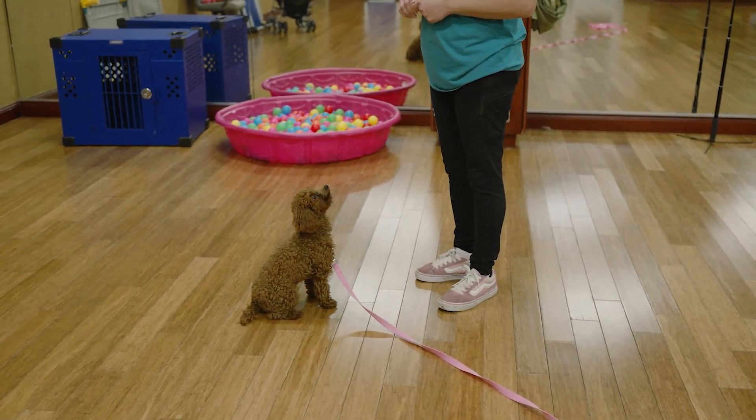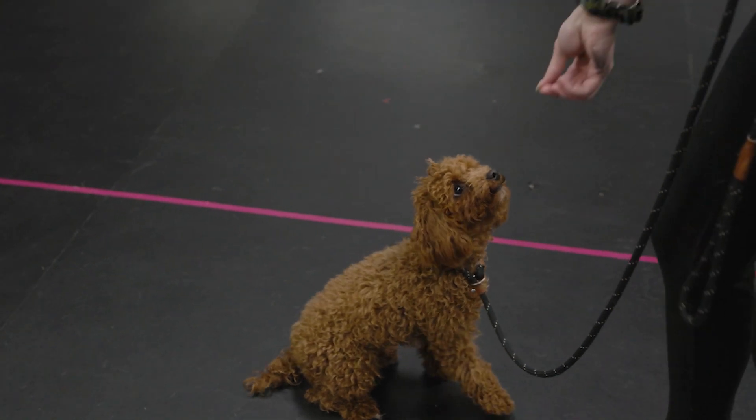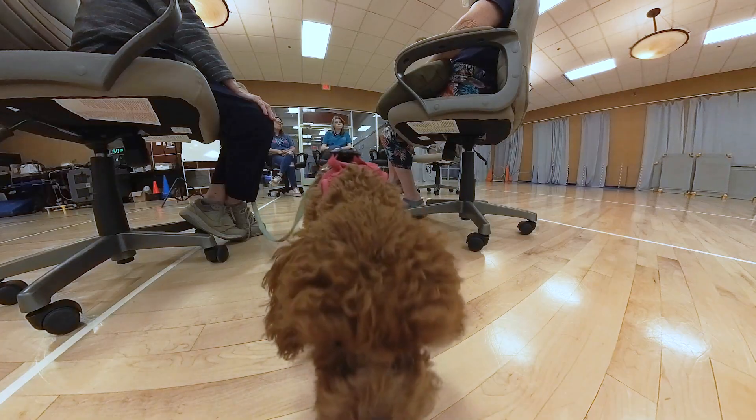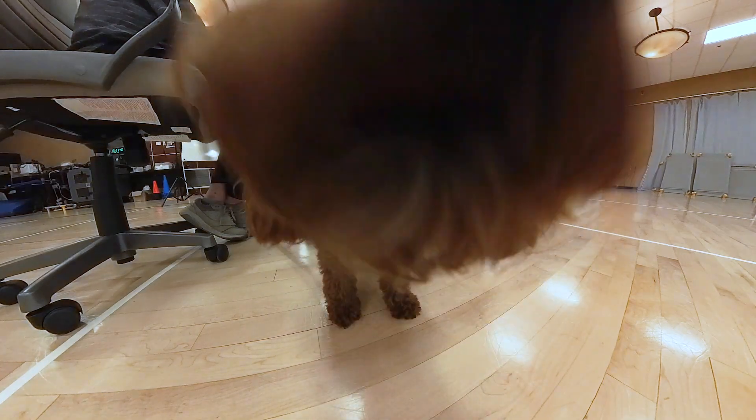If Lily doesn't give me a sit and I tell her no, and then she gives me that sit, maybe I'll say something like 'good girl.' A lot of times with correcting a dog or telling them no, it can shut them down. So you build them back up just to keep that confidence, especially with a dog like her who is a little bit more on the insecure side, especially around newer people.